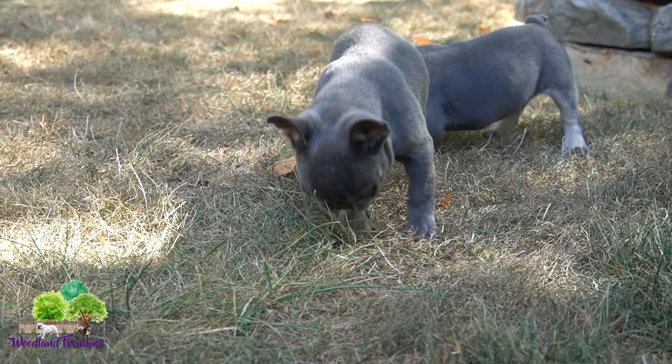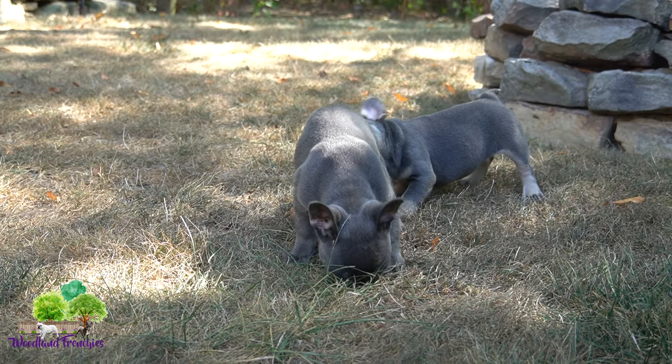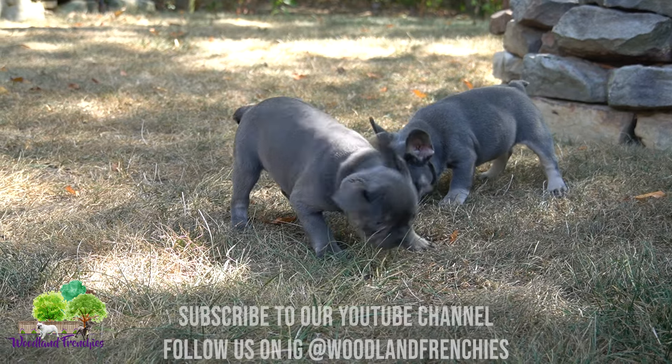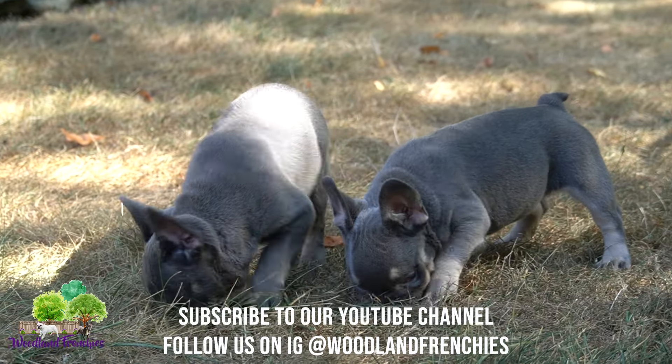You can visit them on our website at www.woodlandfrenchies.com. We have a profile there with the price and information. Their dad Pearl and mom Jacques are the parents — two beautiful adults. And these two were born together.